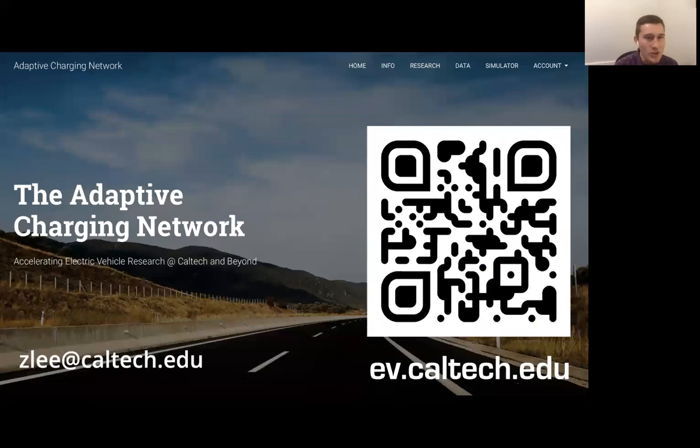With that, I'd like to thank you for your attention. If you have any questions, please feel free to email me at ZachZlee@caltech.edu. Links to all of this code, data, and papers can be found at ev.caltech.edu. I hope that these tools will be helpful for you and your research, and if you're interested in contributing to any of these open-source projects, please reach out — we're always happy to welcome new contributors. Thank you and have a great day.